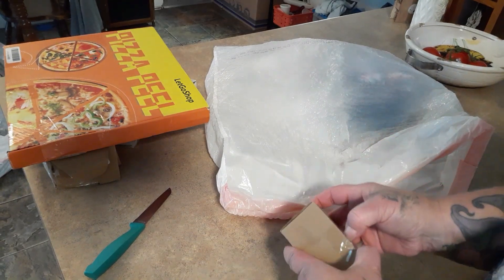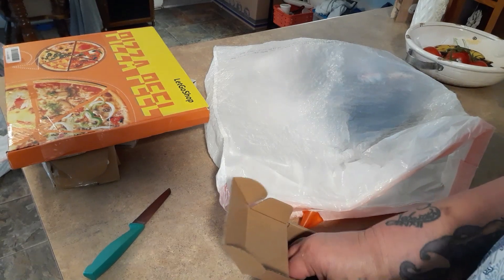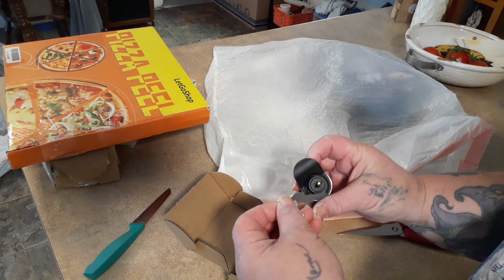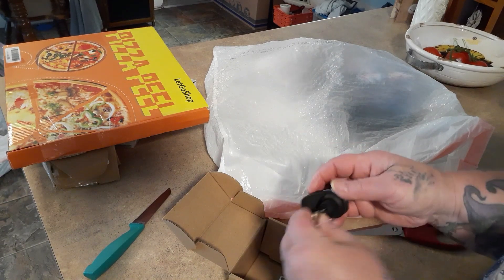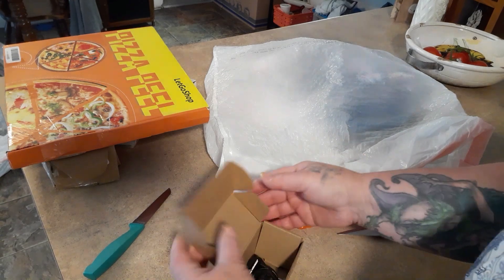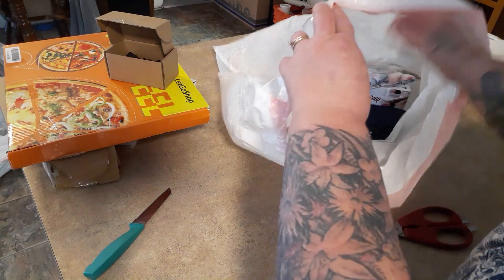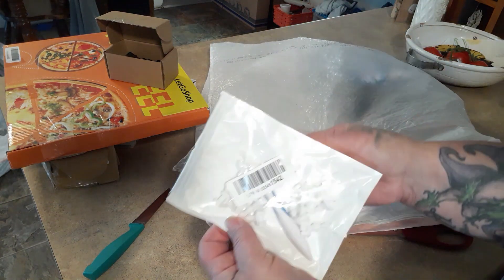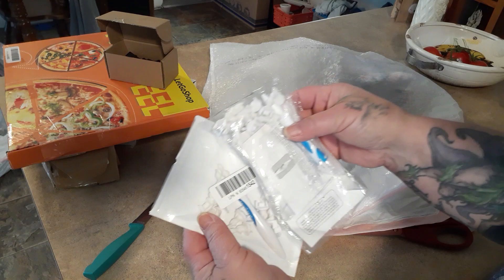One blind box turned out to be some kind of lock — looks like a replacement for a door or cabinet, not sure what it goes to. Then RJ got two packs of earbuds — how cool is that for a dollar!